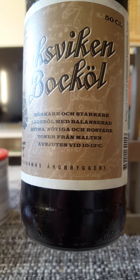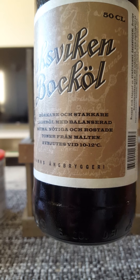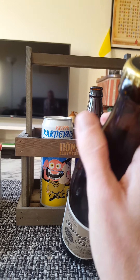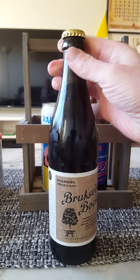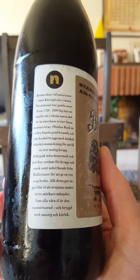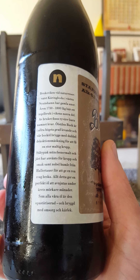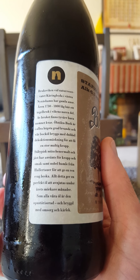A darker and stronger lager beer with a balanced sweetness, nutty and roasted notes from the malt. Nynäshamns Ung Bryggeri doing some really good high-end beers. A little bit of information: Munich malts and yeast providing the body and the taste, and for hops using Noble hops and Hallertauer.